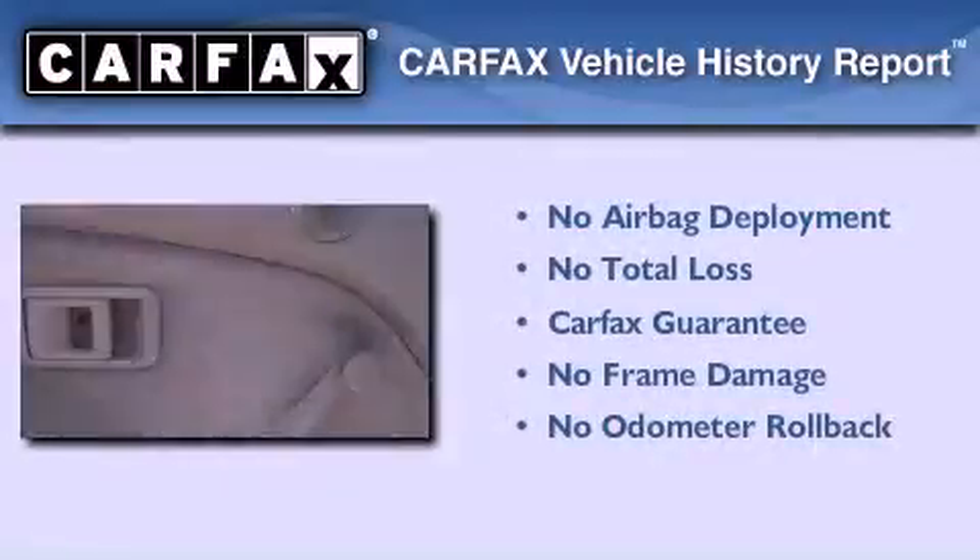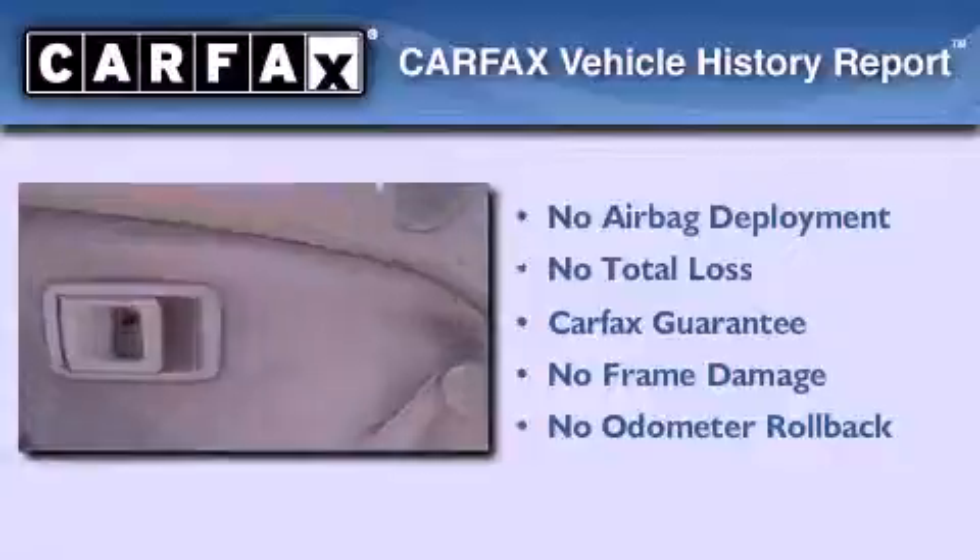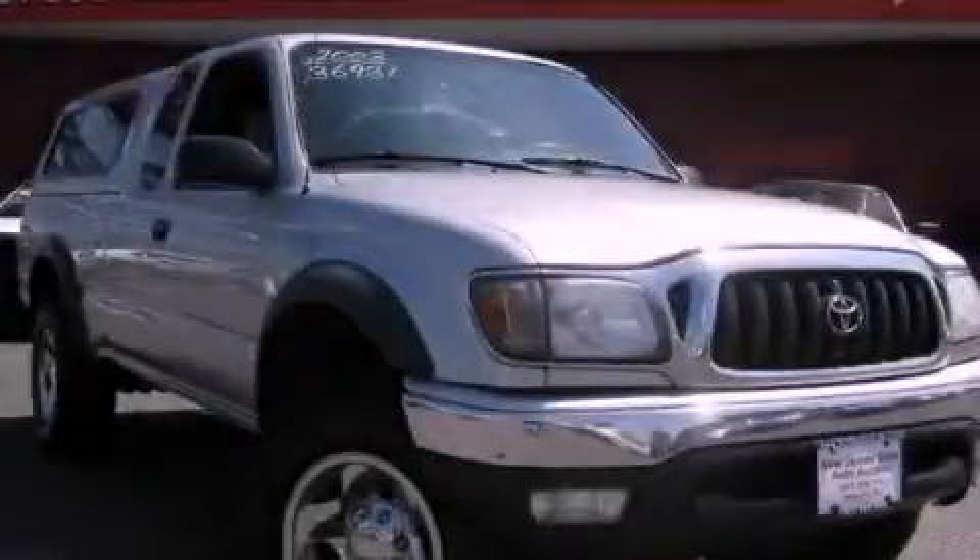Not to mention that this Toyota qualifies for the Carfax buy-back guarantee. We invite you to contact us today to learn more about this vehicle.